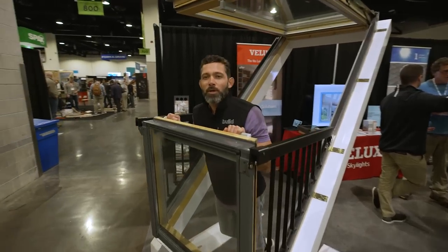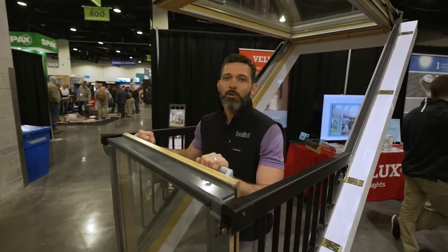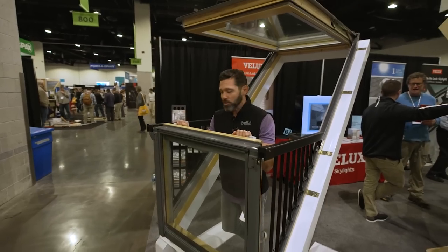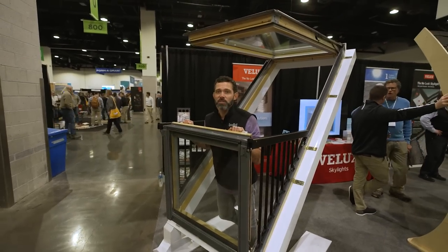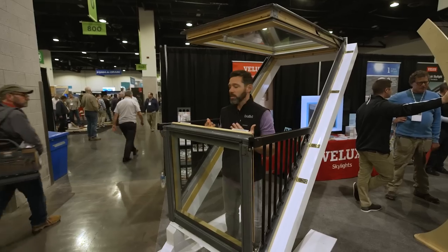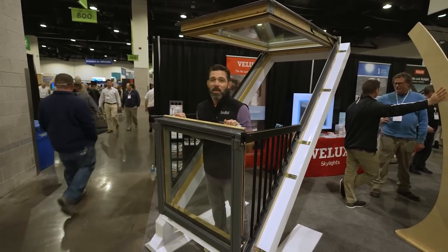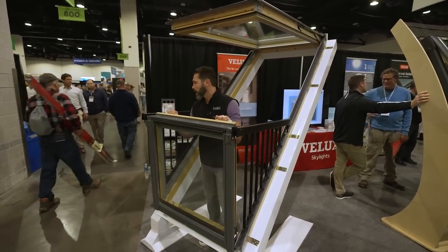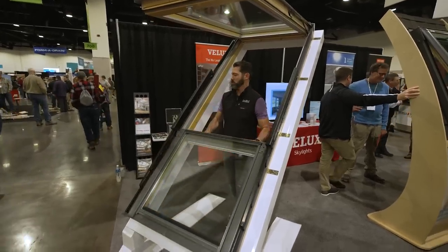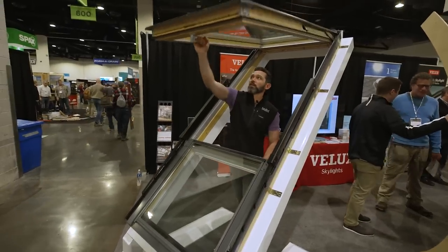Over at Velux with the Cabrio balcony window — a super cool application that replaces a doghouse dormer and gives you a balcony-like experience, almost like a little Juliet balcony. It closes back up in an Inspector Gadget style — you just pull it like this, bring it in, and it folds back up.